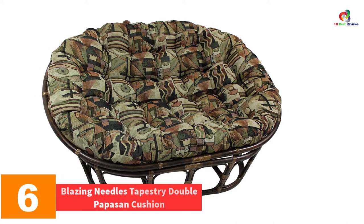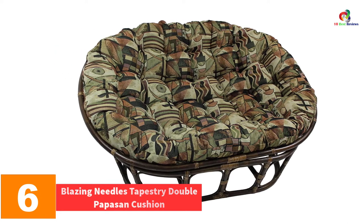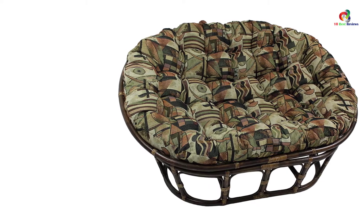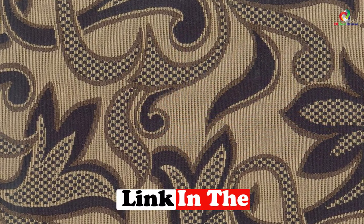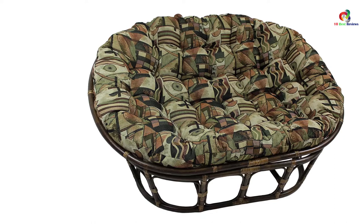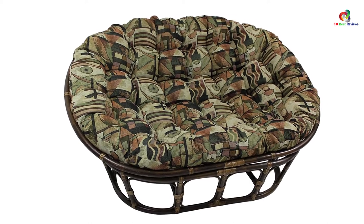At number six we have the Blazing Needles Tapestry Double Papasan Cushion. This product is designed with a goal of offering the user the best comfort while remaining stylish. It comes with a perfect size that gives you plenty of room to relax. Having been made in the USA, this product will meet your expectations when it comes to comfort and durability. We love the gorgeous design that makes it stand out, making it a perfect addition to any home.